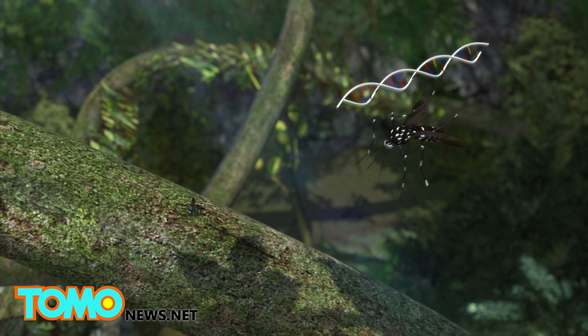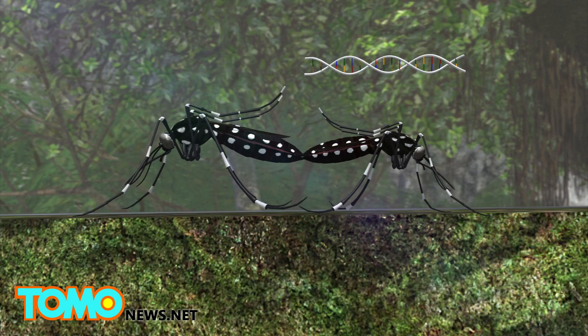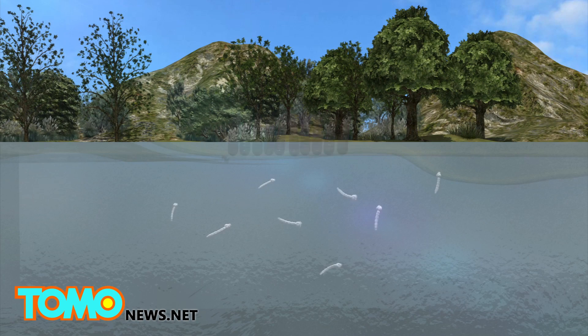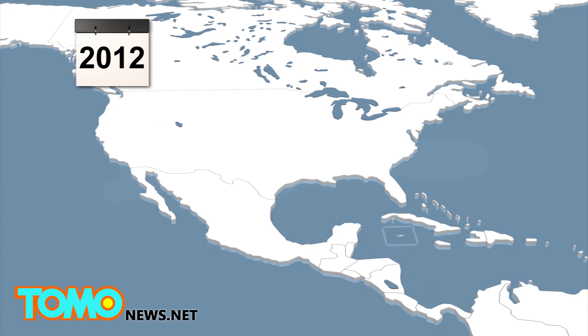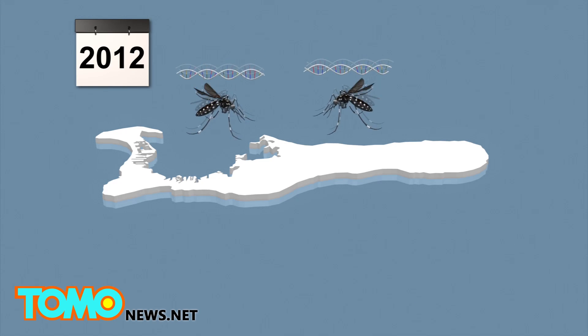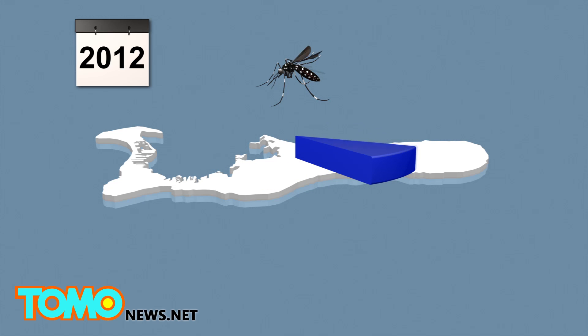Genetically modified male mosquitoes are released to mate with wild female mosquitoes whose offspring would die, eventually reducing the overall mosquito population. In a 2012 experiment in the Cayman Islands, 3.3 million genetically modified mosquitoes were released and reduced the wild mosquito population by 96% in six months.